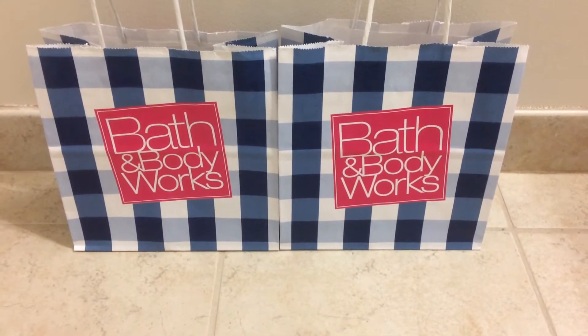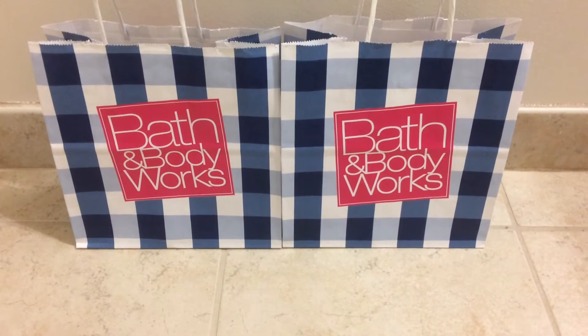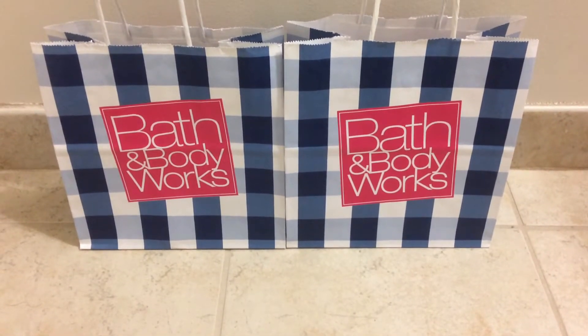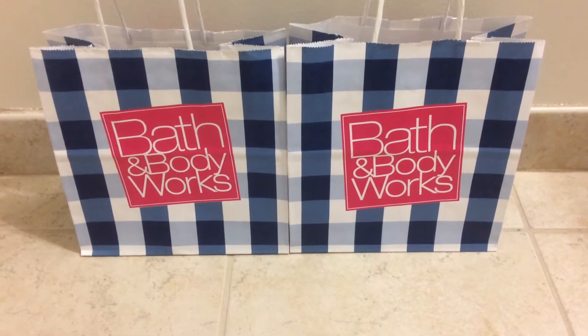Hey guys, so today I have another Bath and Body Works spring haul. This includes some Easter items and then just some regular items sold in the store. So let's go ahead and get started.